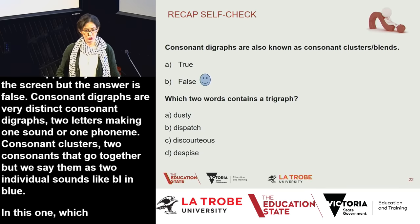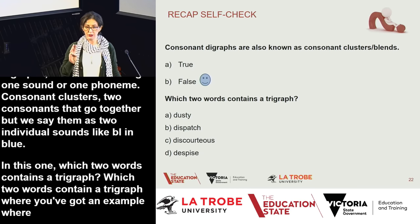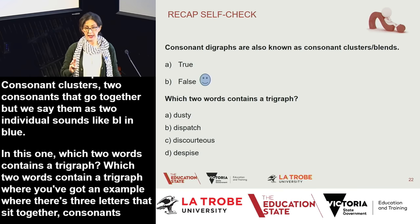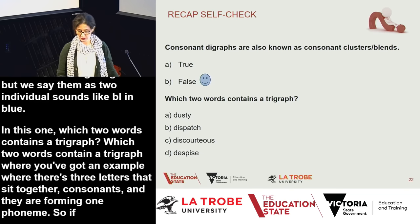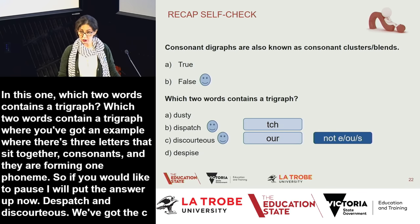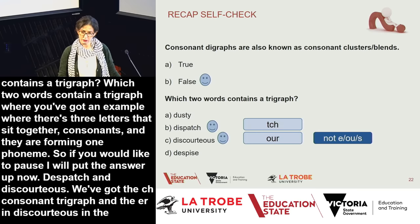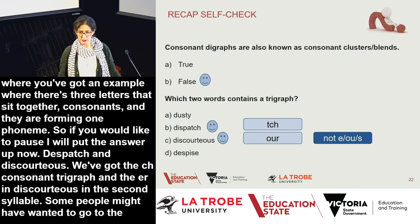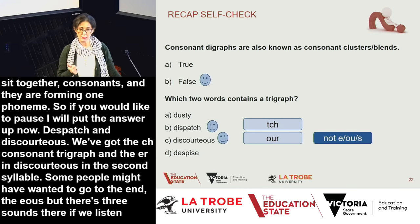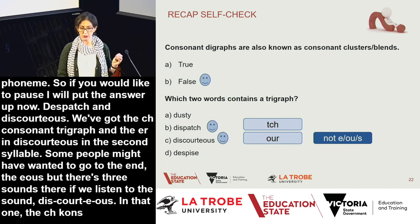Which two words contain a trigraph — three letters sitting together forming one phoneme? The answer is 'dispatch' and 'discourteous.' We have the TCH consonant trigraph in dispatch, and the OUR trigraph in the second syllable of discourteous. Some might choose the EOUS ending, but in fact there are three sounds there when spoken — the EOU is produced as a schwa, so that is not a trigraph.